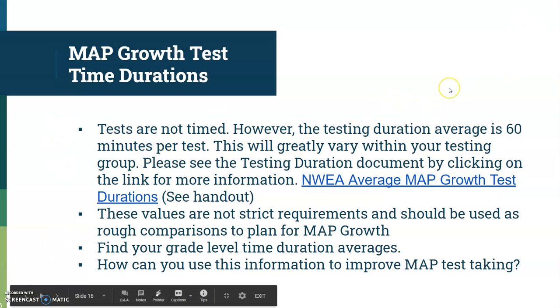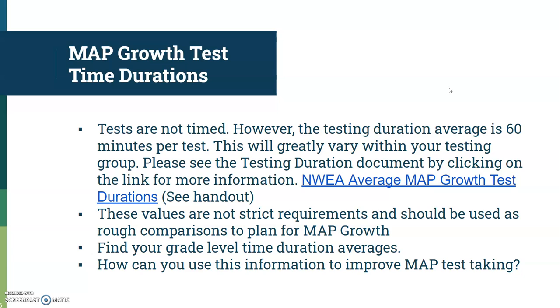A few extra things about the MAP growth test. The MAP tests are not timed. We can get frustrated in the computer lab when we see students flying through, and also students taking way, way longer — maybe to get out of class or due to inability to stay focused. This test duration document is awesome because it gives you an average test duration for a certain grade level or test.